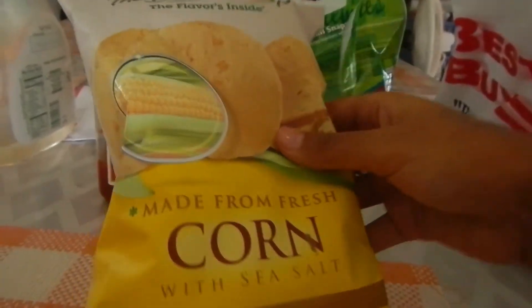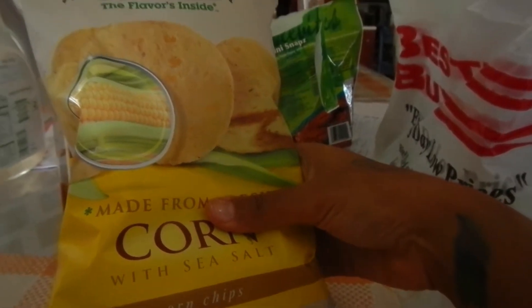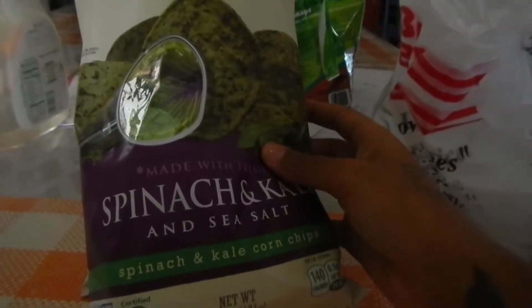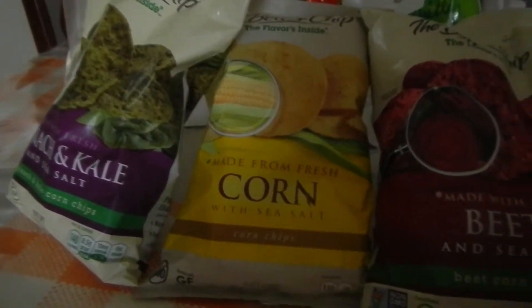Remember I was telling you about the BettorChip? Well the BettorChip does come in different flavors — you have corn, I like the spinach ones, and there are beef ones and jalapeño ones and so on and so forth.